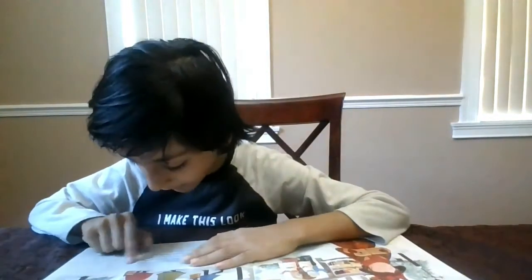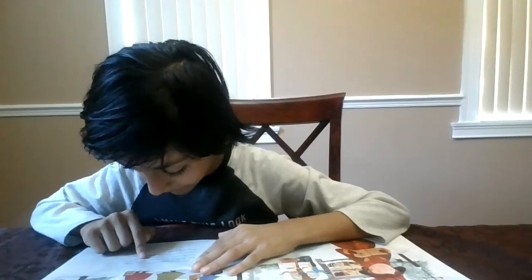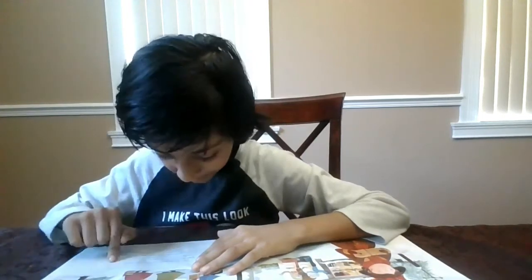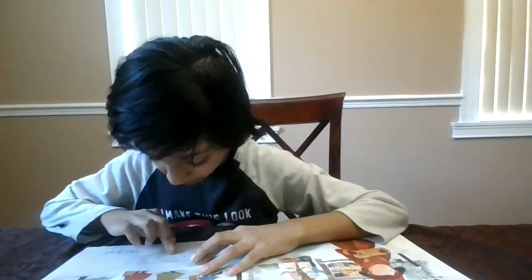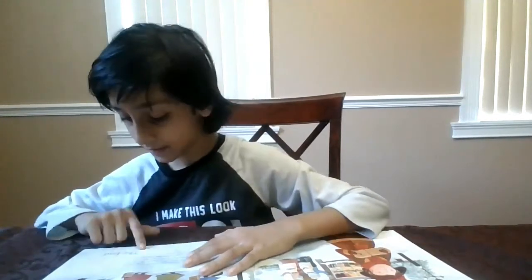The shoemaker and his wife never saw the little elves again, but their troubles were over and they had a good and happy life together for many long years. The end. Okay guys, I hope you liked the book!